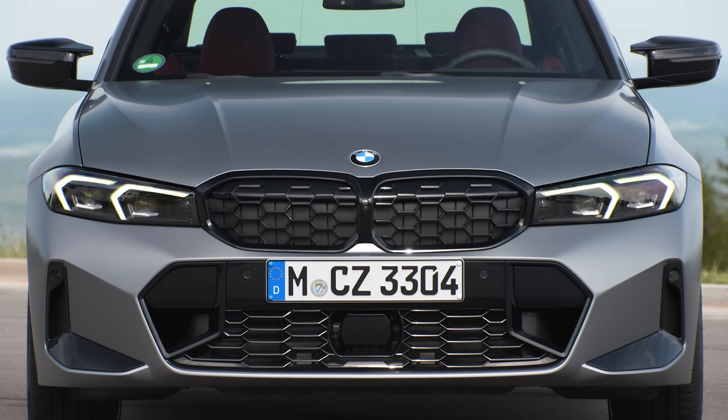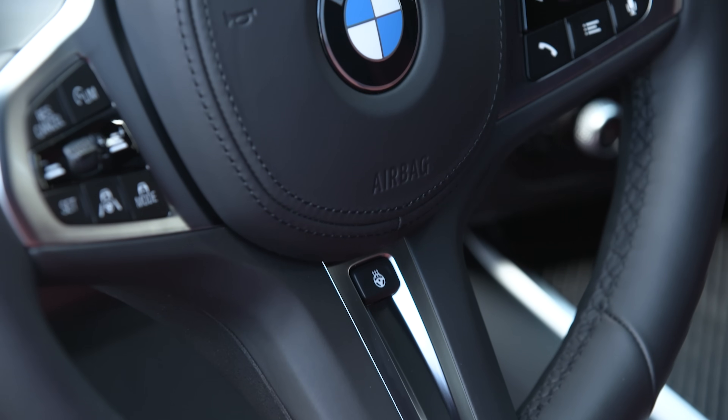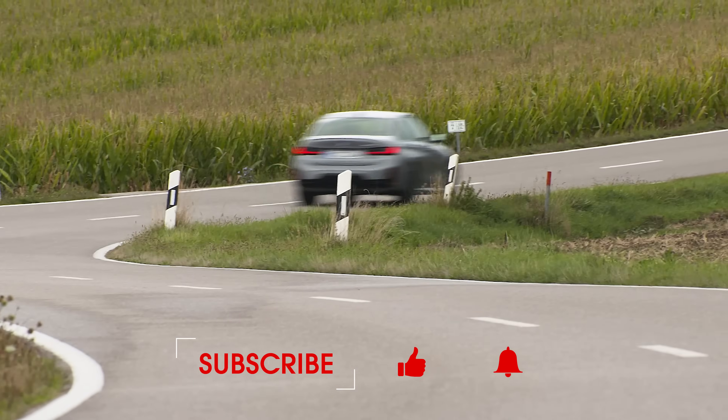If you want to read more on this class-leading saloon, head to whatcar.com where you can save more than £1,000 on one right now. Click on the link at the top of the screen or look in our description below to go straight to that deal. Thanks for watching, and if you want to see lots more reviews like this, subscribe to our channel.